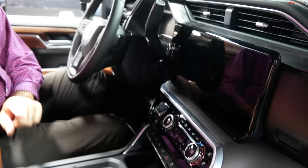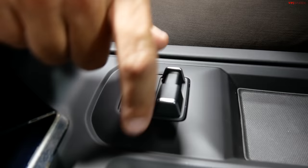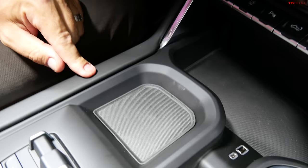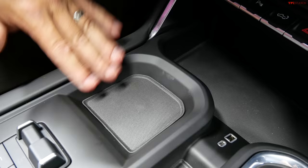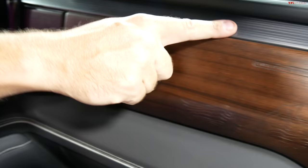The trailer brake controller is right here front and center, so as your hand rests on the center console you can adjust brake gain and manual actuation. There's also space for up to five upfitter switches — useful for working environments with equipment like a snow plow. Special wood trim and special aluminum trim throughout are unique to the Denali Ultimate truck.